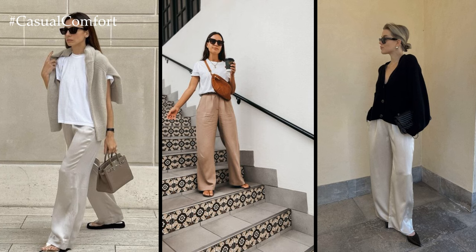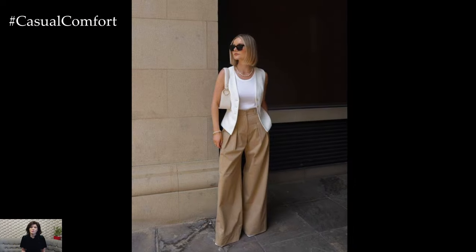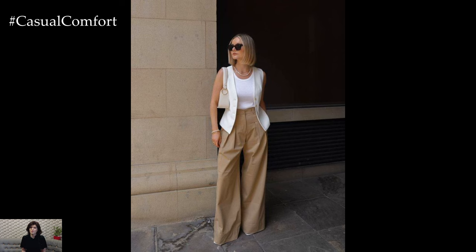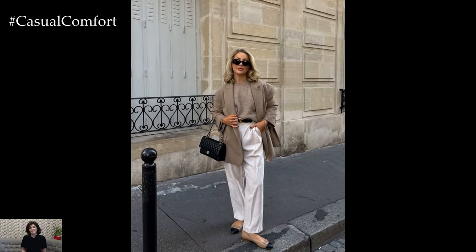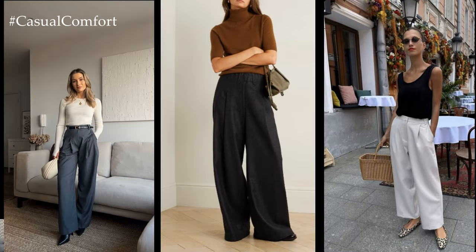On casual days, wide-leg jeans or linen pants offer a relaxed yet stylish option. Pair them with a tucked-in graphic tee and a denim jacket for an effortlessly cool vibe. Accessorize with a statement belt and sneakers for an added touch of personality and flair.